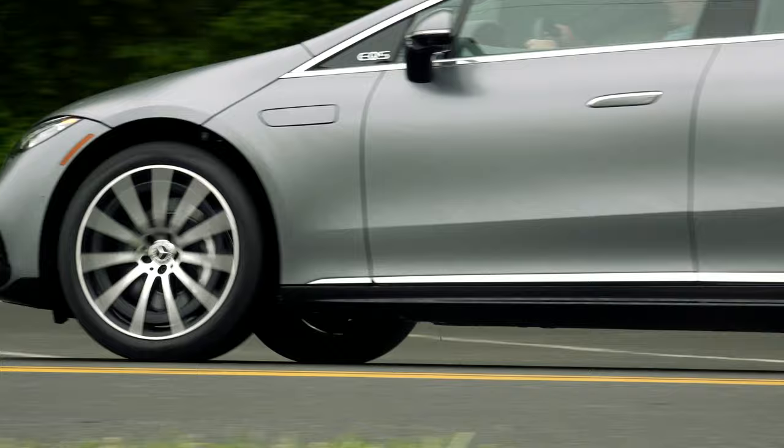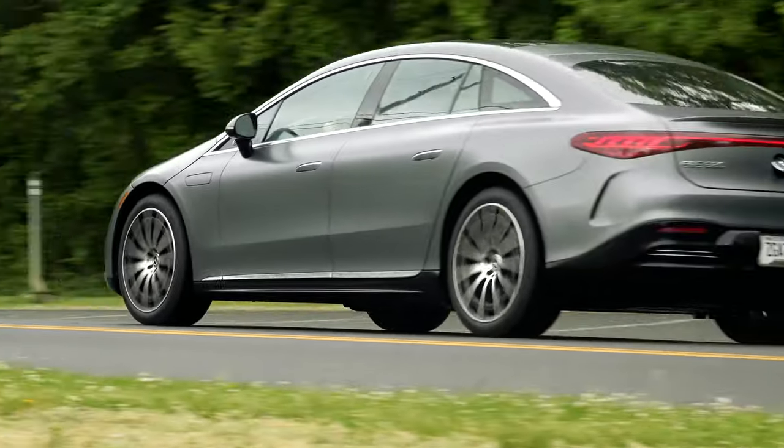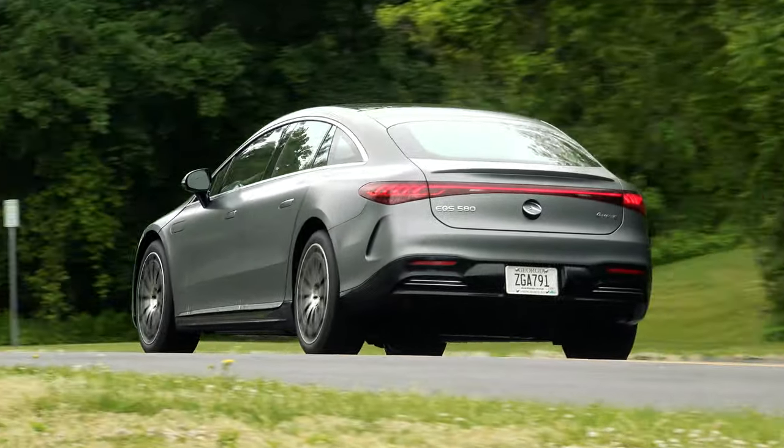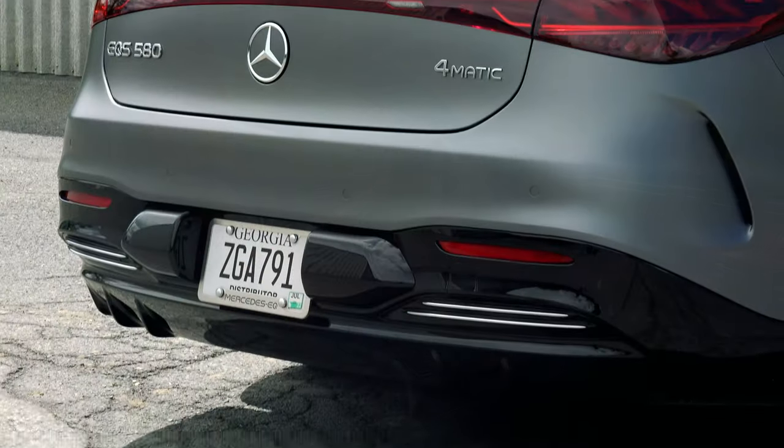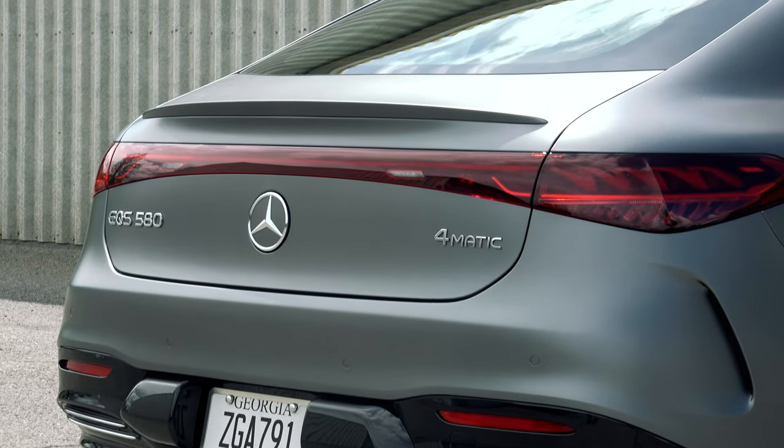The goal is to make every newly developed Mercedes electric-only starting in 2025, while at the same time having an EV alternative for every model the company makes. If it has an EQ in front of it, it's electric.